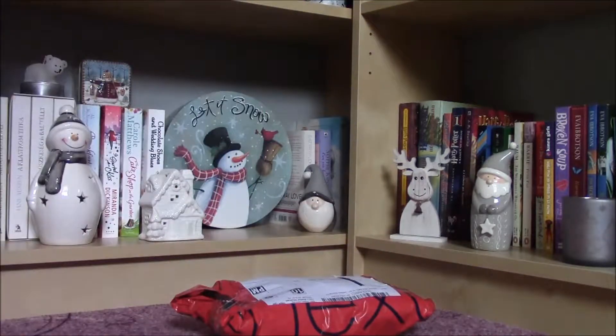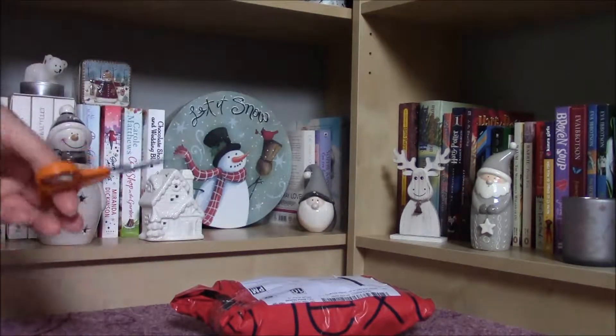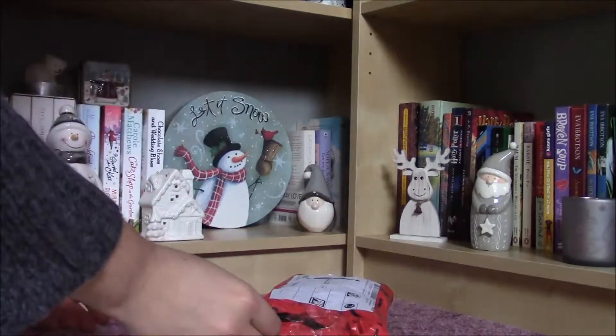Hi everyone! I have got a new eBay package and this contains three American Girl doll clothes. I am very excited about them because I already know which doll will get which outfit. So let's open this one up and see what we have got here.